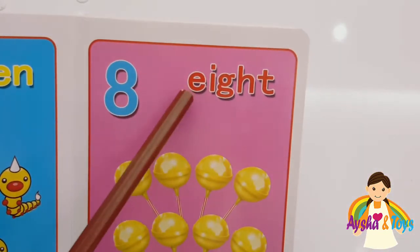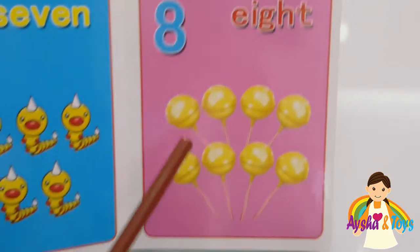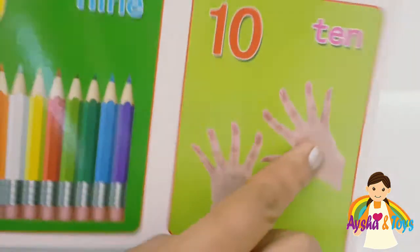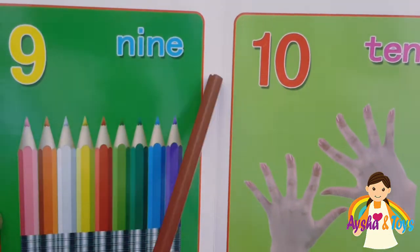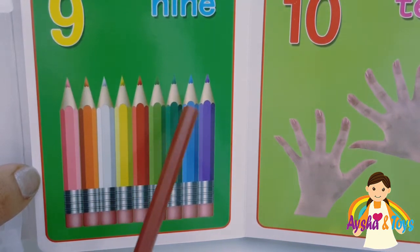Eight. E-I-G-H-T, eight. One, two, three, four, five, six, seven, eight. Nine. N-I-N-E, nine. One, two, three, four, five, six, seven, eight, nine.